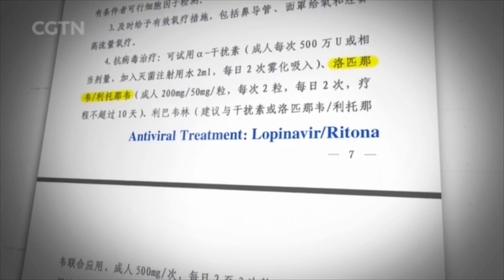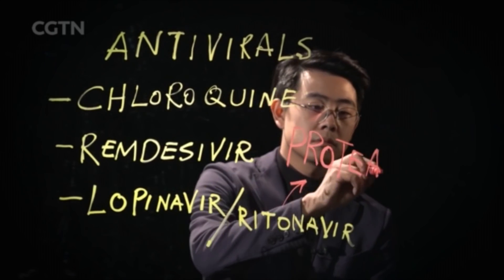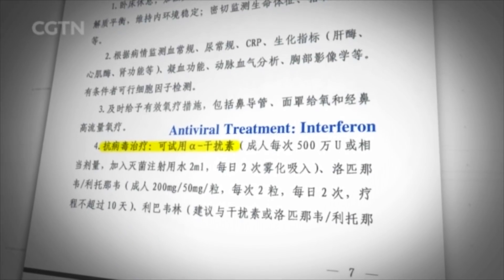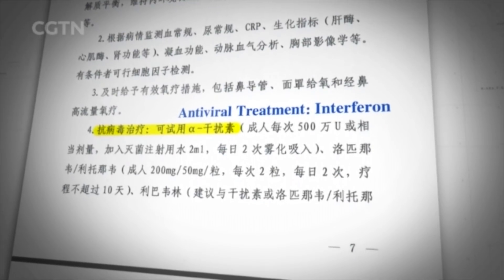Also in the treatment guidelines, there is a drug combination of lopinavir and ritonavir. The combination targets protease, which is a tool that viruses use to cut up very long proteins into smaller pieces needed for the virus to make new copies. Now that tool is taken out. In addition, doctors also administer interferons — proteins that human cells naturally release as an alarm to other cells that there is an infection. They are not specific to a certain virus, but respond to all viruses and all stages of viral replication.